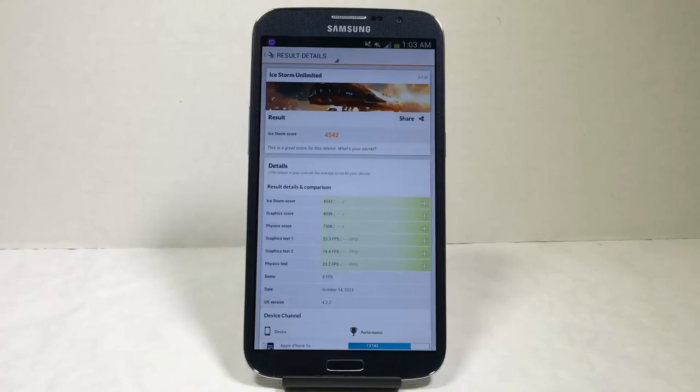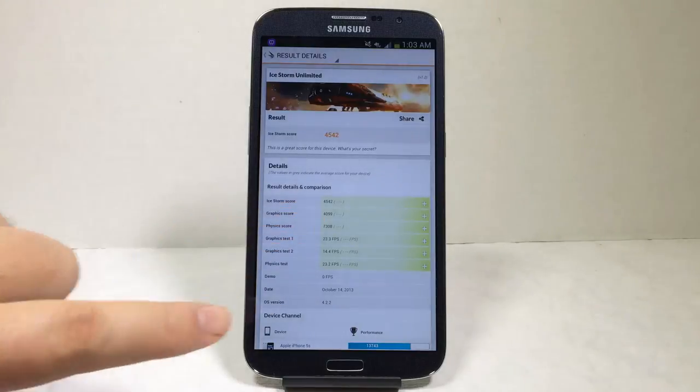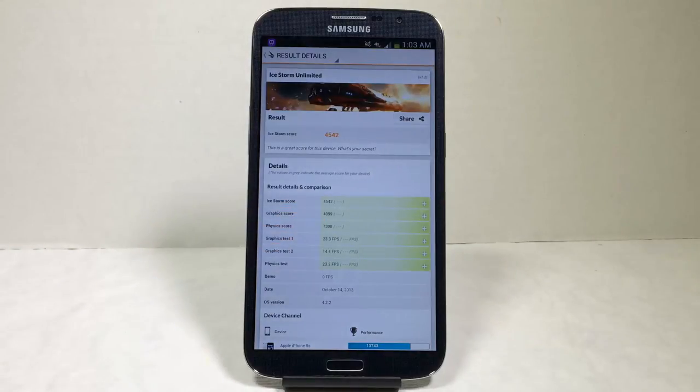The 3DMark benchmark Ice Storm Unlimited test came in at 45 and 42. Some of our data here appears to be missing, so I'm not sure how accurate this is or whether 3DMark has been updated for the Samsung Galaxy Mega, but there's the data for you to look at.